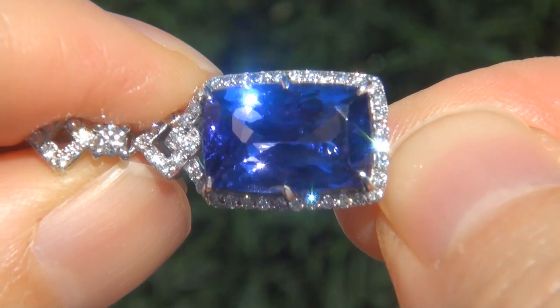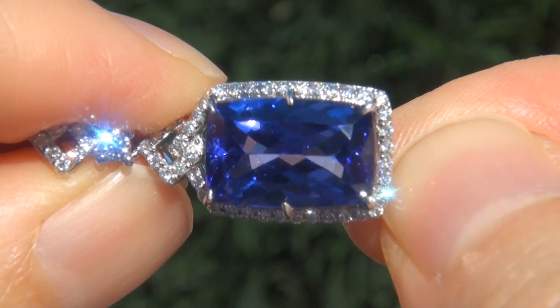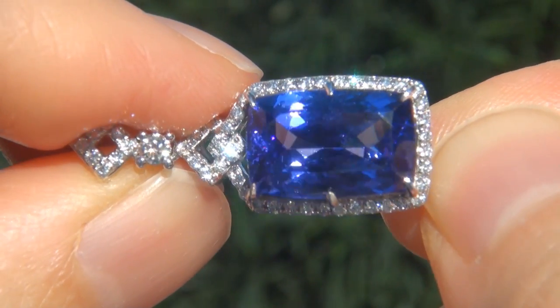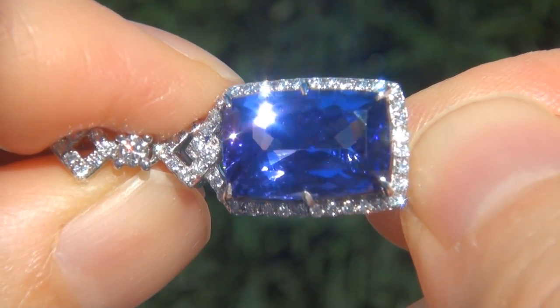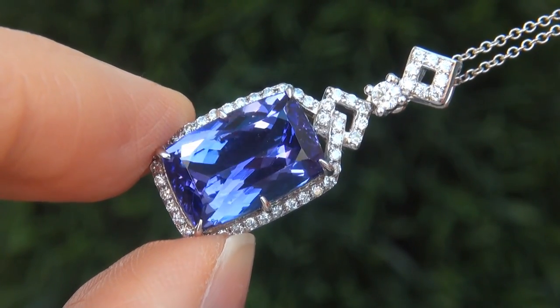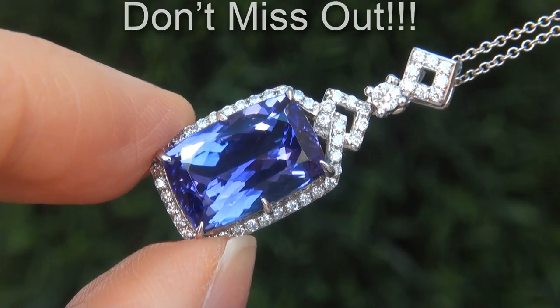D-block Tanzanite of this caliber are considered among the rarest of precious gemstones. Even more rare is to have the virtually flawless VVS1 clarity, the whopping size, and the most sought-after exotic vivid color. It is the biggest, best, and only one you'll find. This is the real deal, so don't miss out on your chance to own this prized estate treasure.